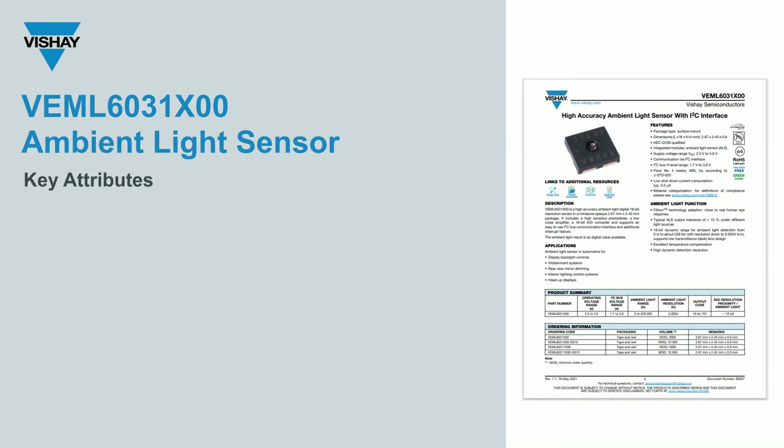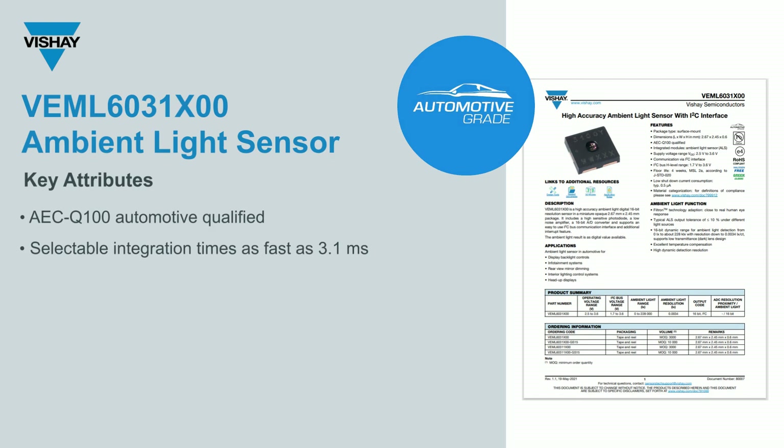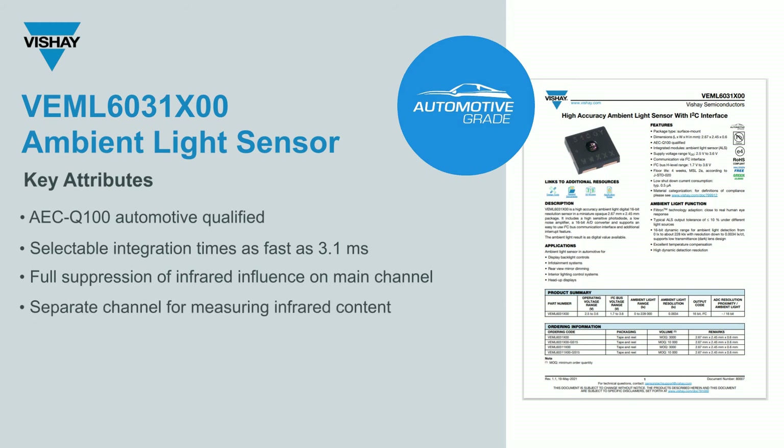This new ambient light sensor checks off a number of boxes when it comes to key attributes. It's AEC-Q100 automotive qualified. We offer selectable integration times as fast as 3.1 milliseconds for quicker readouts and adaptive display adjustment. We have full suppression of infrared influence on the main channel, while also providing a separate channel for measuring IR content, allowing for more accurate lux measurements under various light sources. The wide operating temperature range from minus 40 to 110 degrees C is key for many automotive applications.